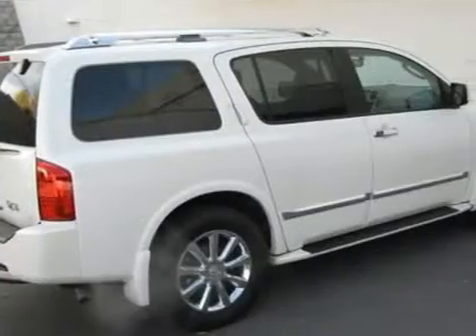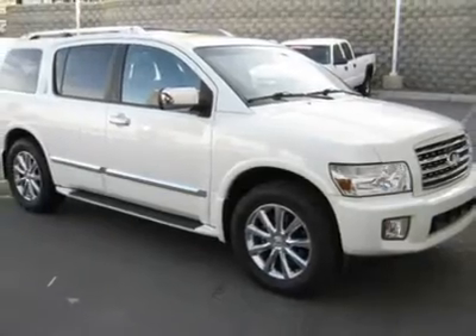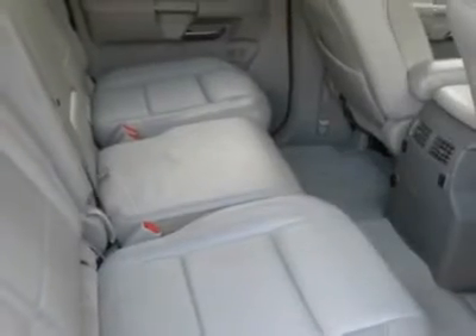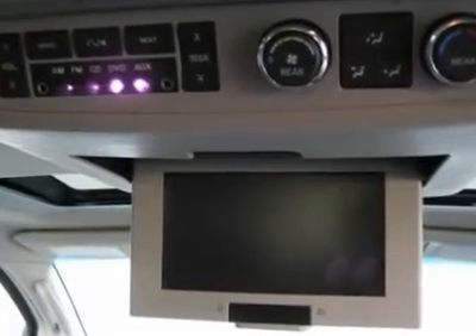Live outside the state of Utah? No problem. We can deliver the vehicle to you, or pick you up at the airport. We make internet shopping fun and easy no matter where you live. Call one of our specialists today: 801-497-6596. Free delivery to some out-of-state locations. Call for details.